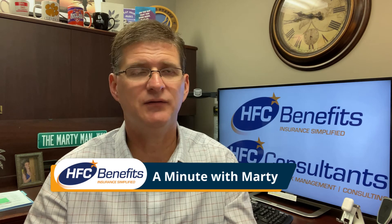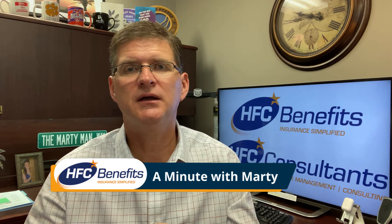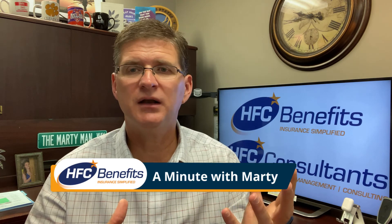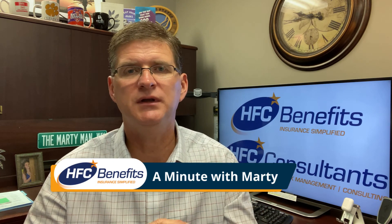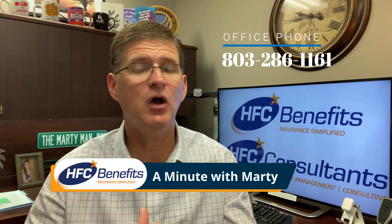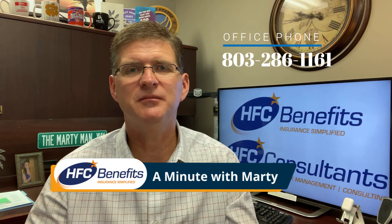Another way is household discounts. If you have a spouse that's turning 65, carriers will give a discount. If you have a policy and you place a policy with a spouse, you'll have two policies that give a household discount to you. I hope this was beneficial — this was a Minute with Marty. Have a good day.